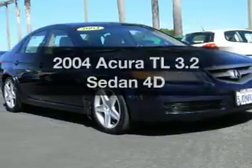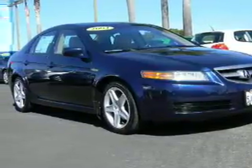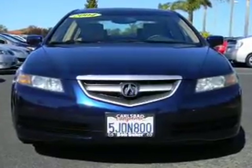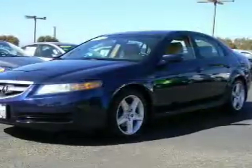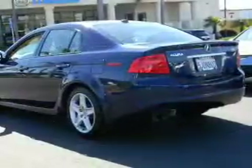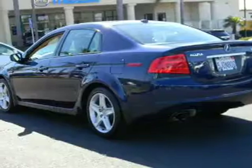Get noticed in this 2004 Acura TL. This is the set of wheels you've been looking for, with a reliable engine driven by an automatic transmission. Brake safely with the anti-lock braking system. Heated seats make cold weather driving more endurable. Let the outside in with a built-in sunroof.